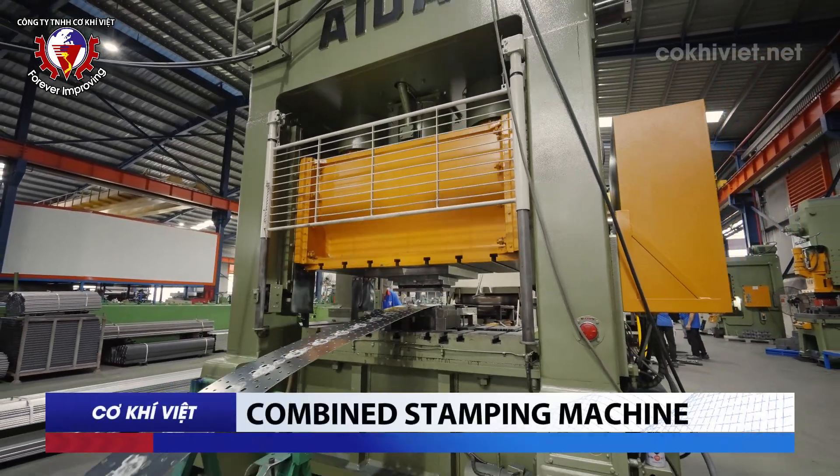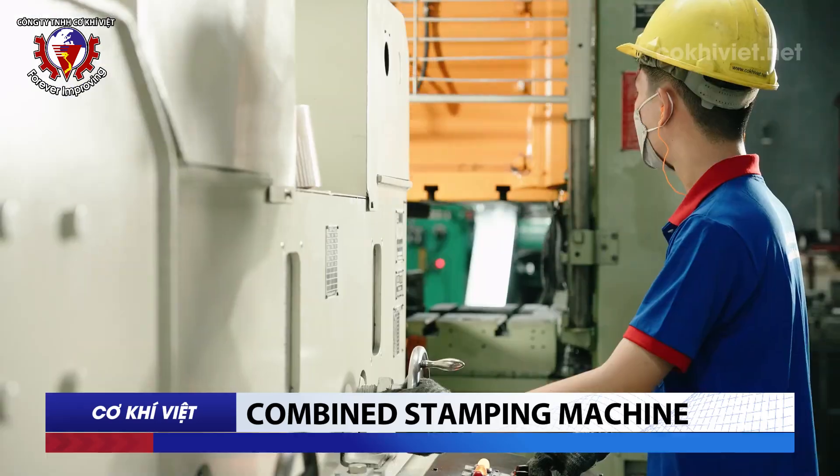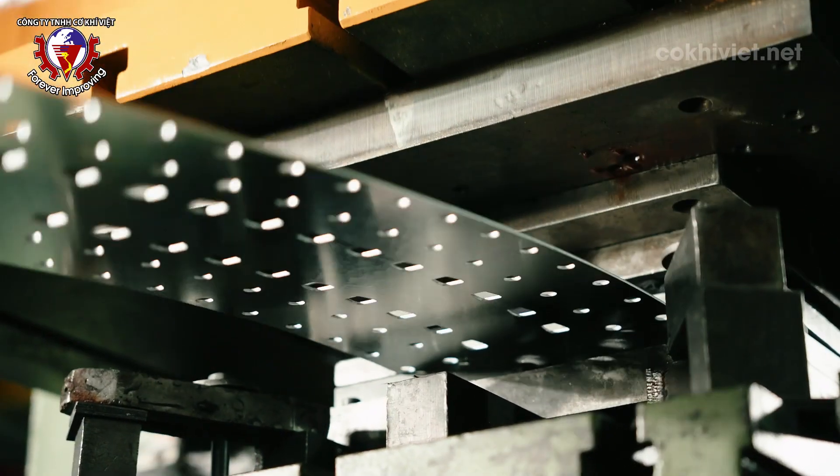Combined Stamping: The combined punching and stamping machine is used to punch and form metal parts according to specific molds and designs, especially for shelf components.